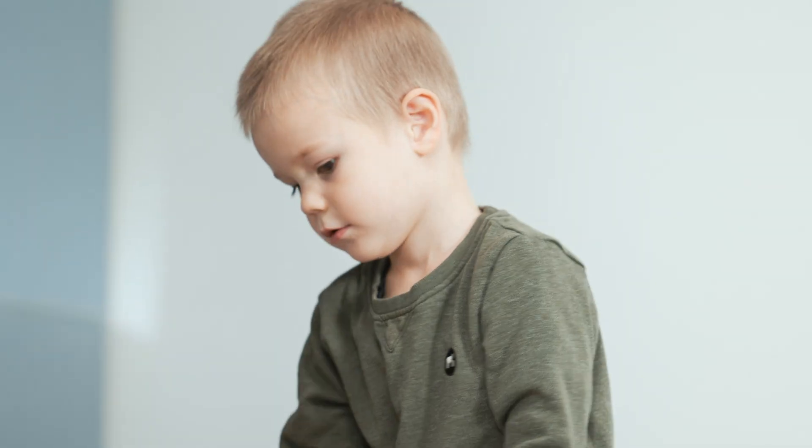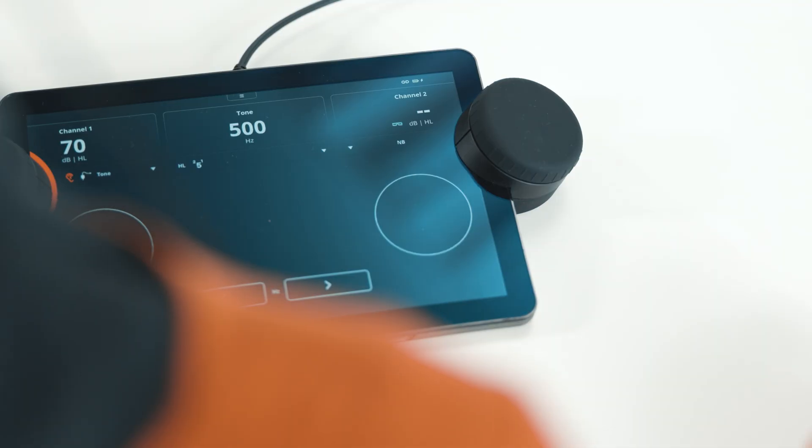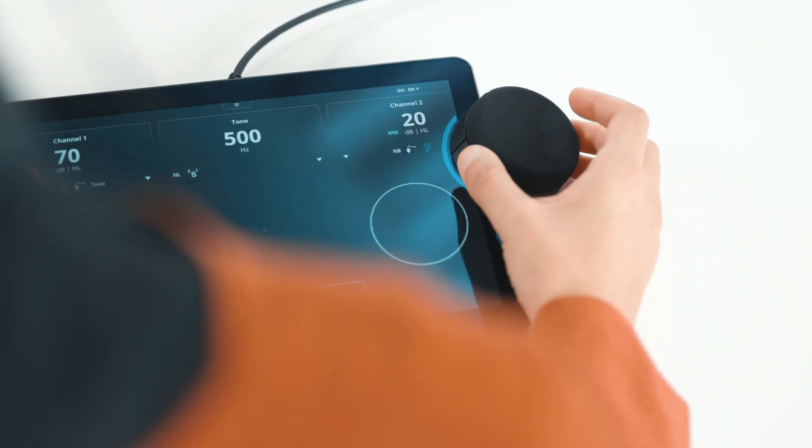Every day, you meet patients like Jack, Emily, Chris, Laura, and Oscar. With the Equinox EVO at your side and its clinical versatility at your fingertips, you can give each one of them your full attention.